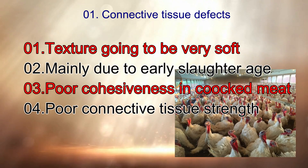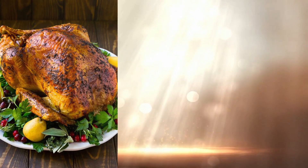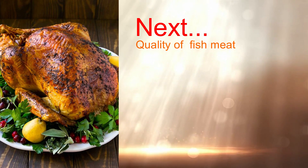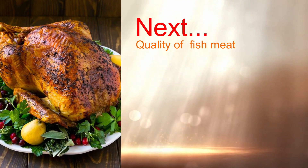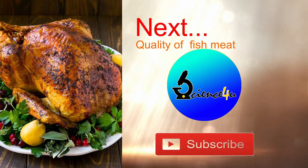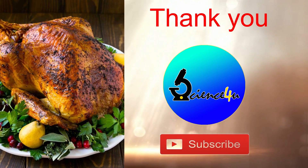I think you now have a basic idea about poultry meat quality. Next time I will discuss quality of fish meat. Thank you, and don't forget to subscribe to my channel. This is Science for You.